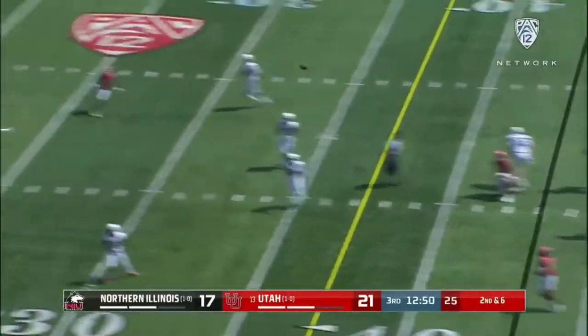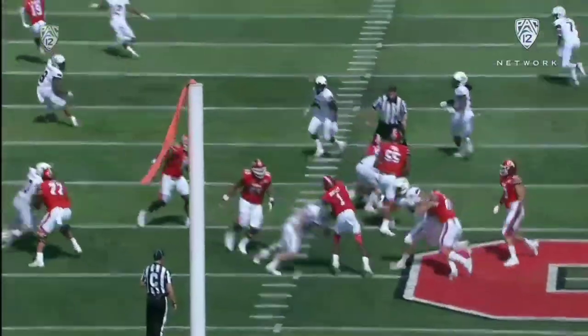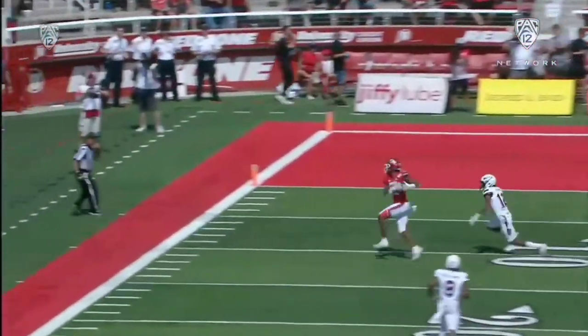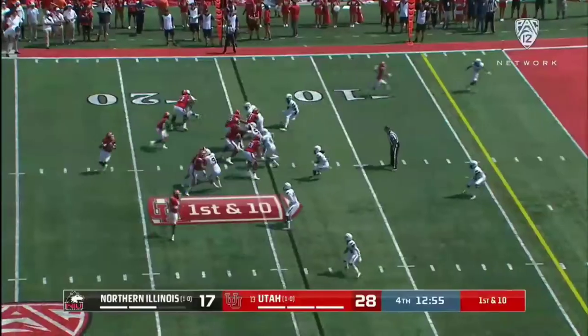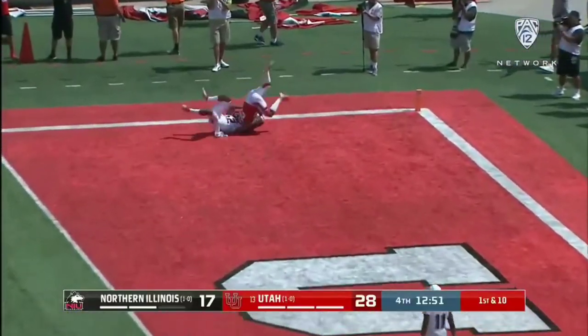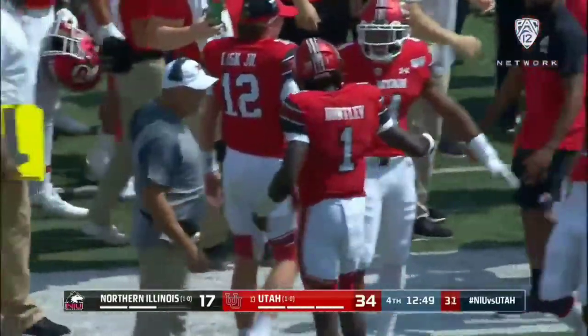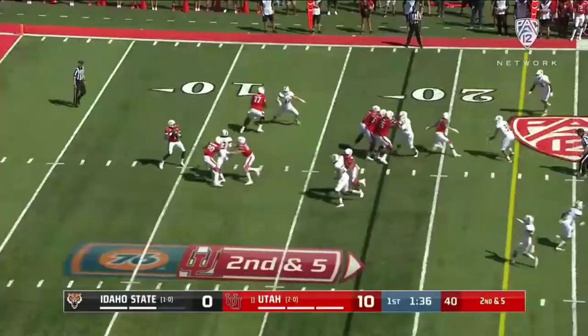Play action — Huntley stands in, takes the contact, and puts it on the money. Thompson at the 10, first down and goal. Two plays from Huntley to the end zone. He got it. Jalen Dixon goes airborne and the Utes win their home opener.